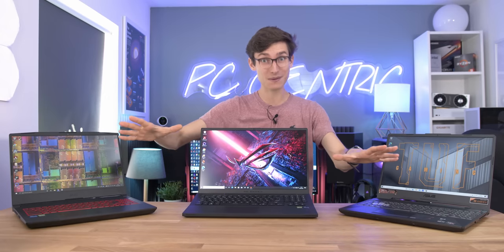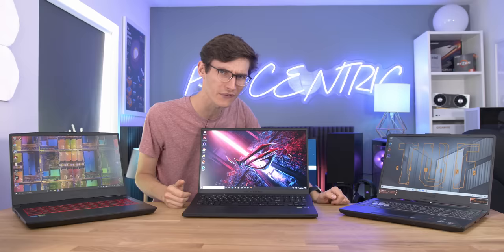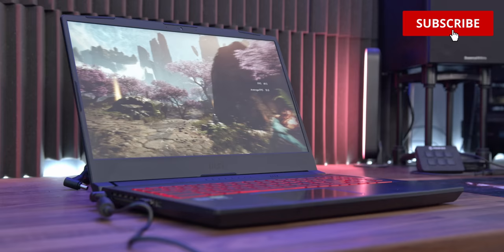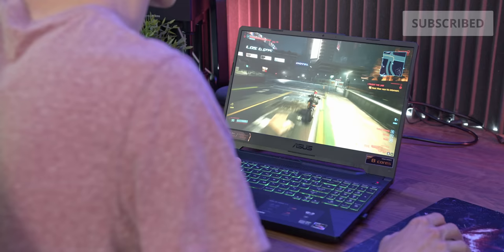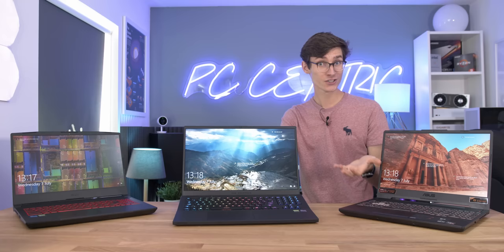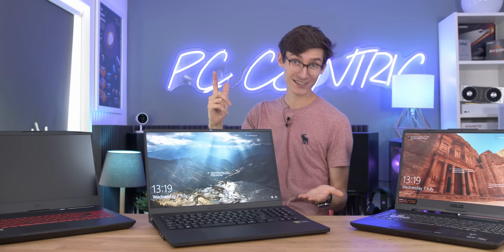Should you buy a gaming laptop? It's a very big question and one we're going to answer in this very video. It's actually a brilliant time to pick one up as we've just had brand new GPUs and processors, prices are way more competitive than they used to be and stock levels — well, very existent. So should you pull the trigger and quite literally pick one of these up, or is it going to be worth waiting and getting something else? Let's talk about it.